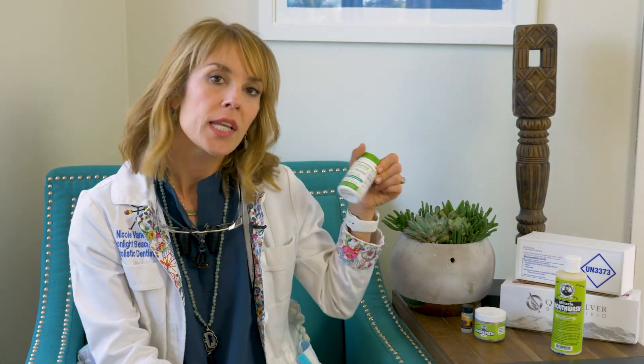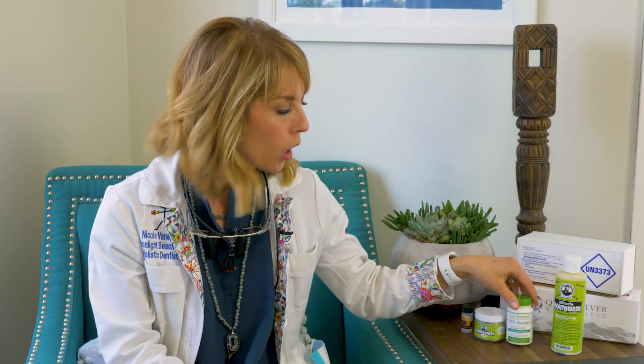You can also get probiotic pills that will help combat the leaky gut you may have going on, and we can talk about that in the office if you have concerns. The last thing we offer is something called MI Paste, which is wonderful for remineralizing white spots on your teeth or for people who are really cavity prone.